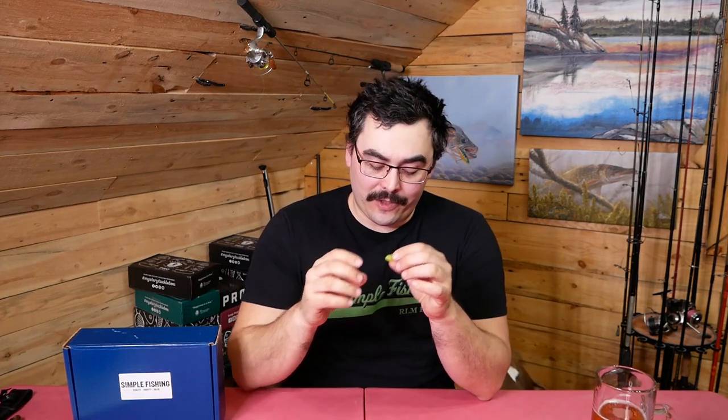These ones, the Gobi 2 inch 9 pack, I got in my Simple Fishing RLM Elite Icebox. Simplefishing.ca if you want to check them out — it's limited quantity, and as of this recording there was roughly 45 to 50 left, so if you are interested in a box full of ice fishing specific lures including these gobies, you should head over there and grab one while they still last.